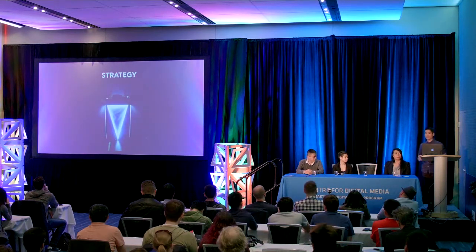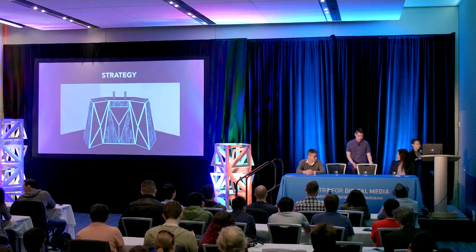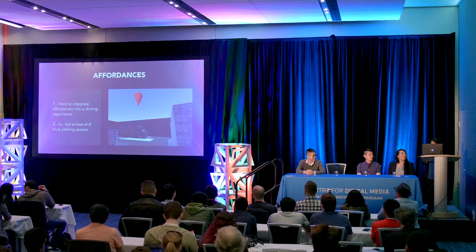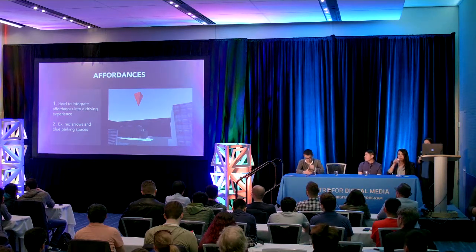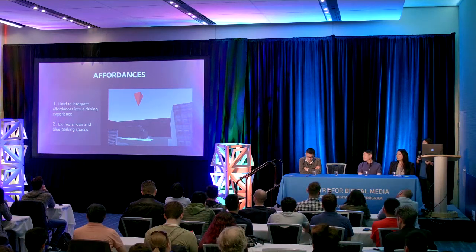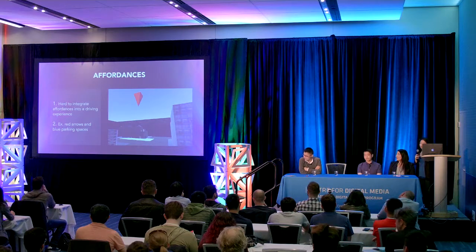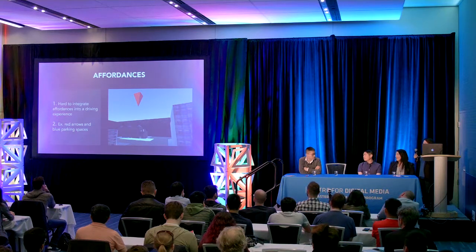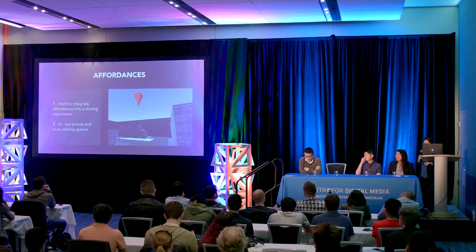Now, about affordances — anything that guides the user on what to do: visual, auditory, kinesthetic. We found it difficult to help users know where to go when driving in the car prototype. We tried colorful objects — a red arrow pointing to a building and a blue patch of road for auto-parking. But many users didn't see the red arrow because when driving, you look at the road, not the sky. They all saw the blue patch, though. This wasn't ideal — it made no sense in the story and didn't help users as much as just telling them what to do.